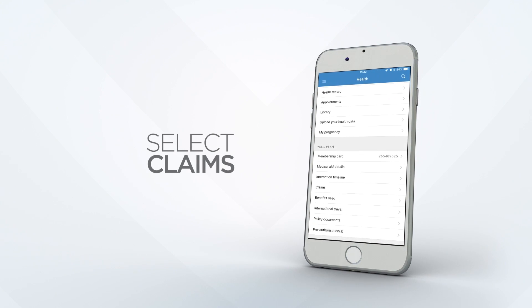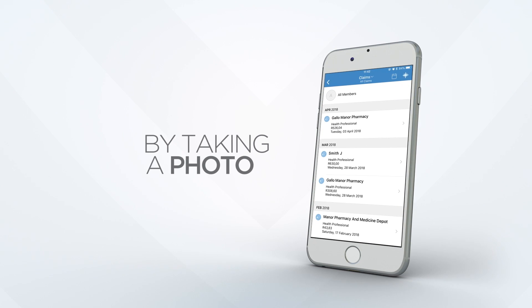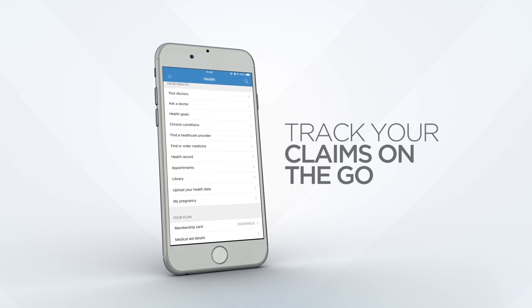1. Select claims from the menu. 2. Take a picture of your claim and immediately upload it. 3. Track your claims wherever you are.